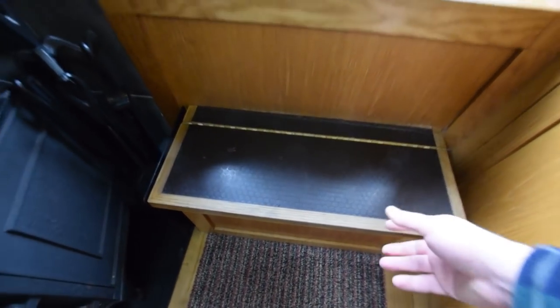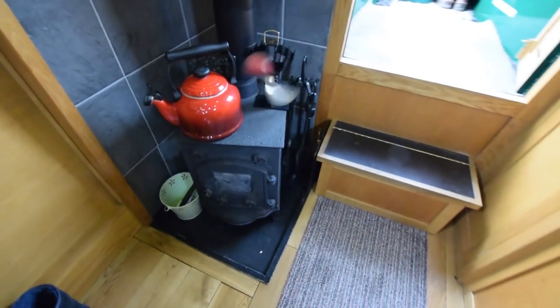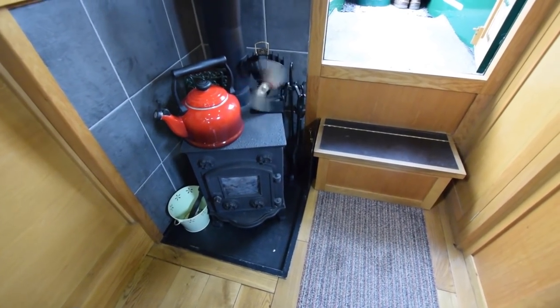Two 13 kilo gas bottles with a changeover valve are stored in the barrel locker. There's the solid fuel stove — that's an Evergreen multi-fuel.